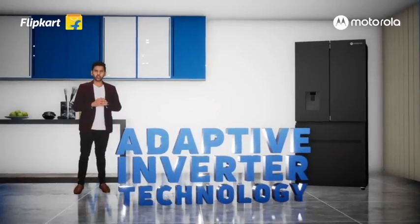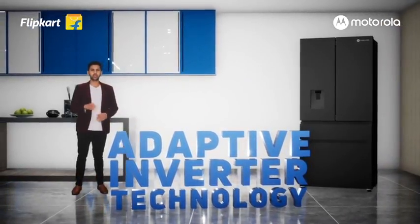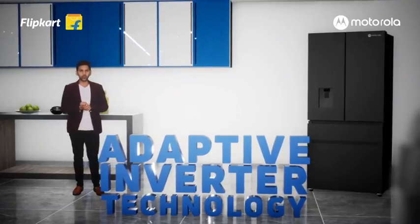The adaptive inverter technology is up to 40% more energy efficient than the conventional compressor. The copper winding ensures a long life for your compressor by reducing wear and tear. This product comes with a 10-year warranty on the compressor.